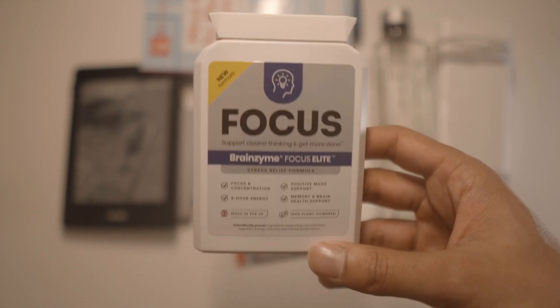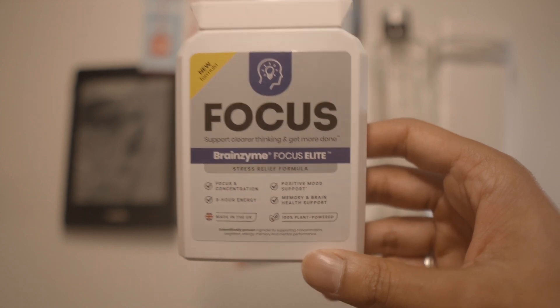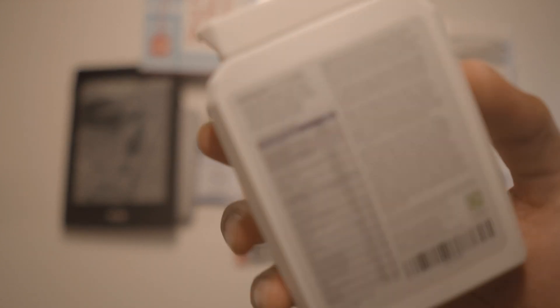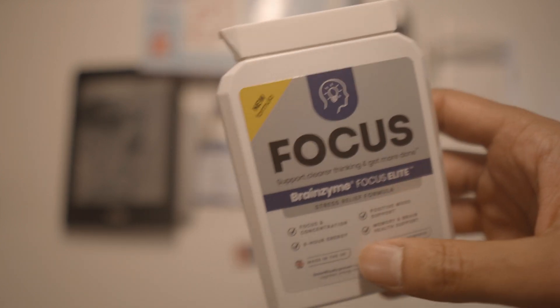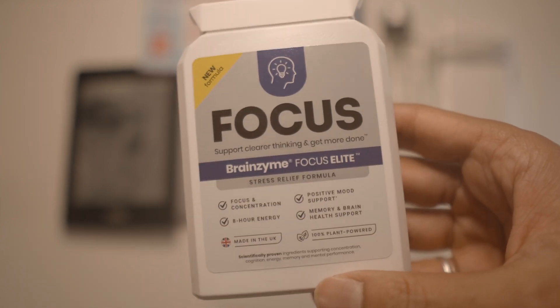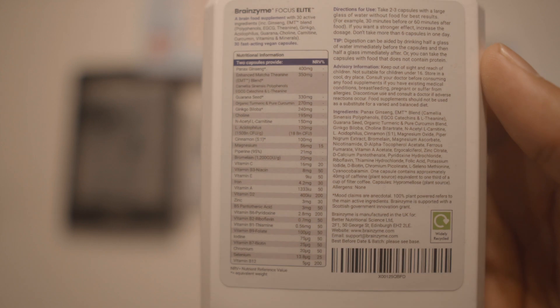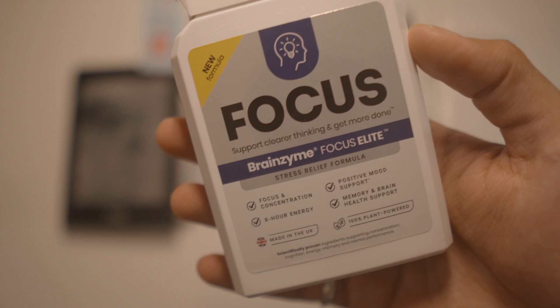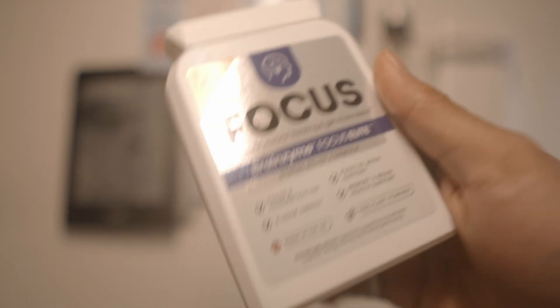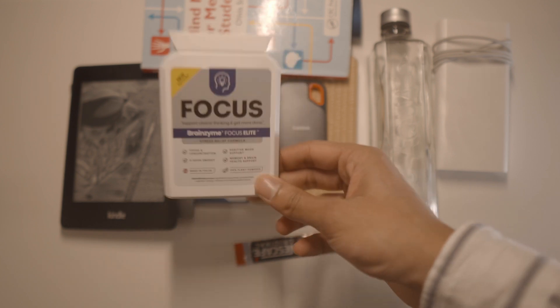This is Brainzyme, and this is not a sponsored video by the way, but it's a very important product. This is something which I've been using for many years. It's just got all of these cool ingredients. Gives you focus, gives you clarity, you get more done. Some days I lack energy — take one of these.